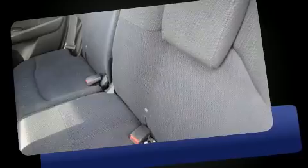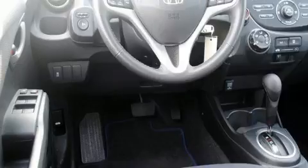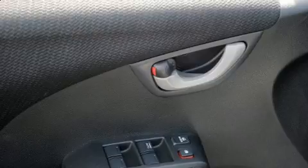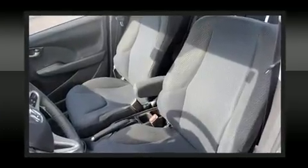It distinguishes itself from the competition with features such as a rear window wiper, a tachometer, front fog lights, remote keyless entry, and power windows. You and your passengers will enjoy the stereo system, which includes a CD player with MP3 capability.